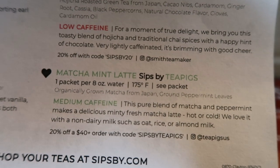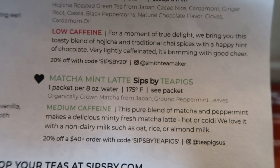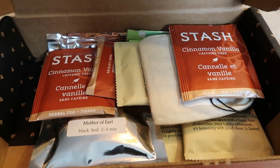And then matcha mint latte — that also sounds delicious. That's a medium caffeine. It's organically grown matcha from Japan with ground peppermint leaves. A lot of the teas you receive are organic, which is really nice. Here are my teas — let's pull these out and take a look at them.